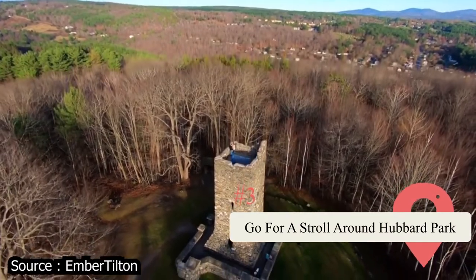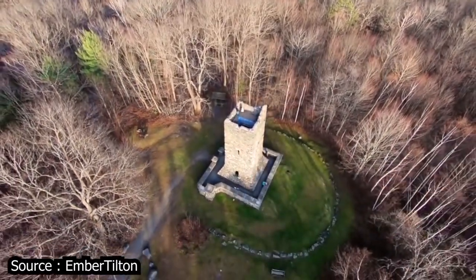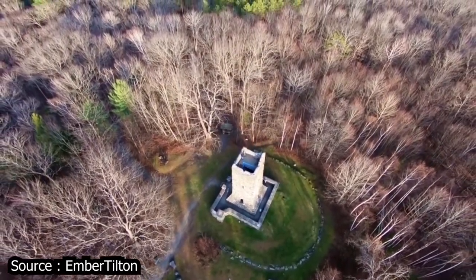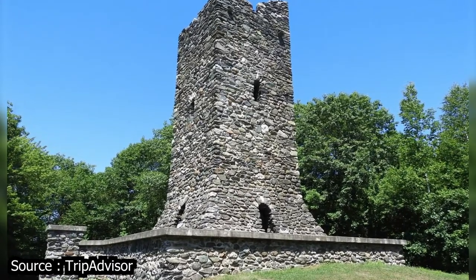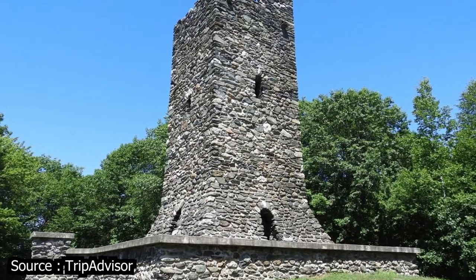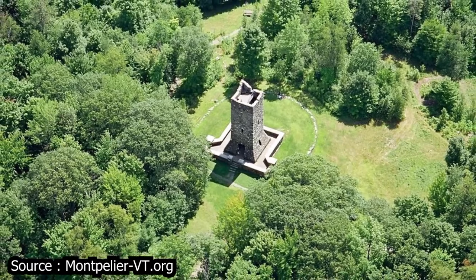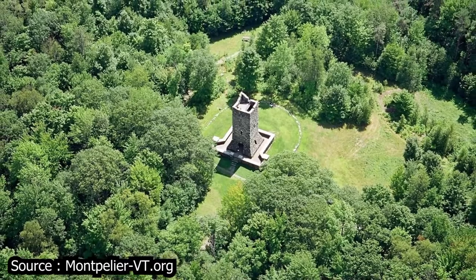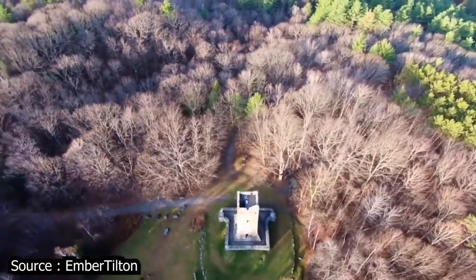Go for a Stroll Around Hubbard Park. This enormous green space located in Montpelier covers nearly 200 acres and was first opened for the public's enjoyment in 1899. It's pretty close to the State House, so you could easily squeeze both destinations into the same day. Inside the park, you'll find the Hubbard Park Tower, one of the most intriguing attractions in the region. It can be found high atop a hill, and there's a nice trail that leads you there. You could easily spend an afternoon enjoying the flora and fauna, having a picnic, getting lost in the woods, or simply spending time in the natural world.